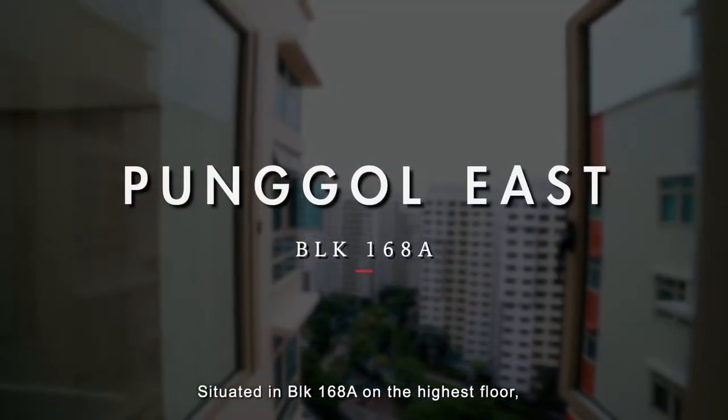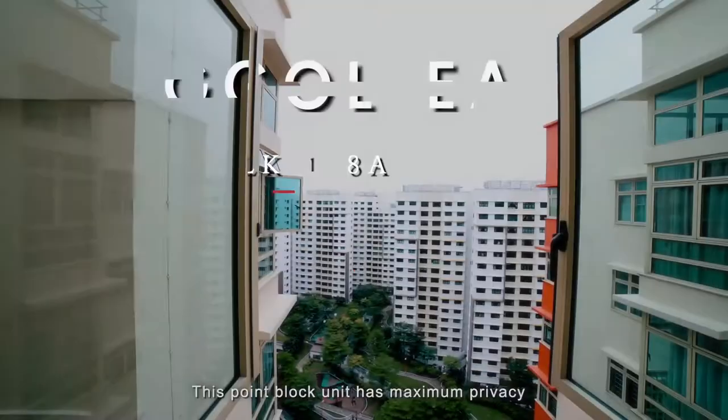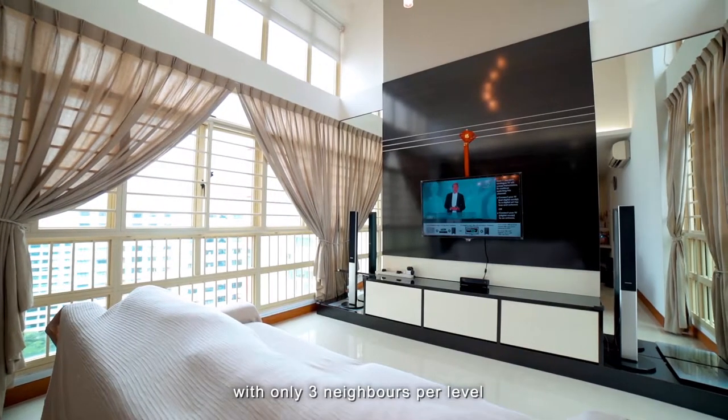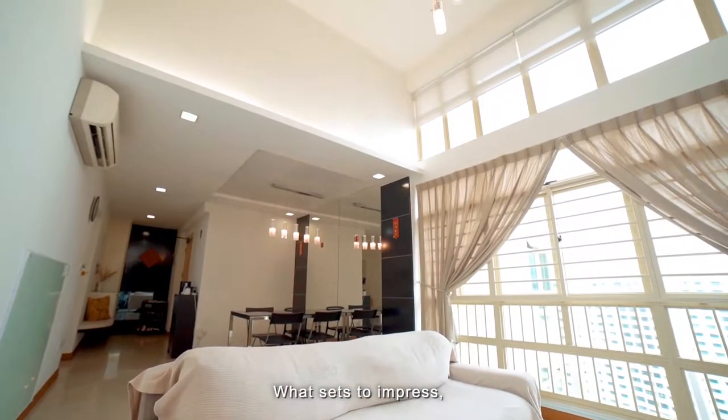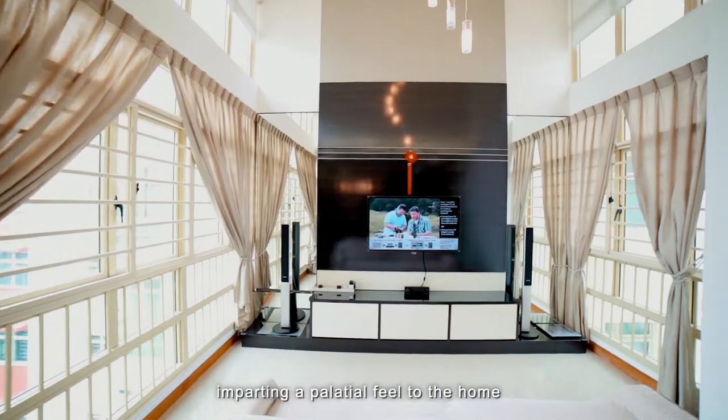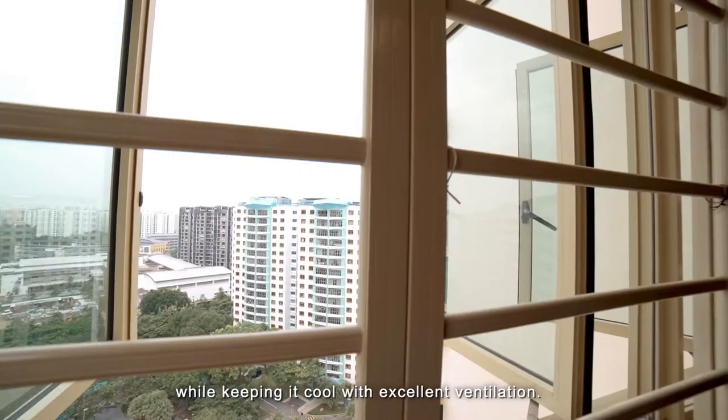Situated in block 168A on the highest floor, this point block unit has maximum privacy with only 3 neighbours per level. What's set to impress is the living room height of 3.99 metres, imparting a palatial feel to the home while keeping it cool with excellent ventilation.